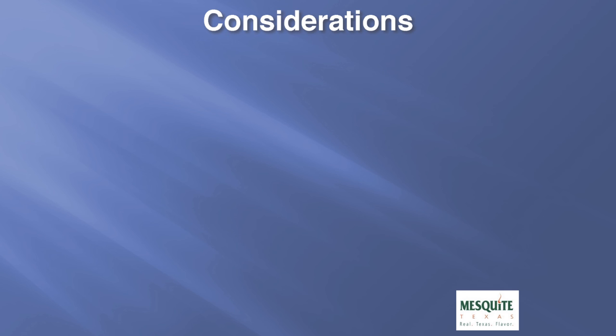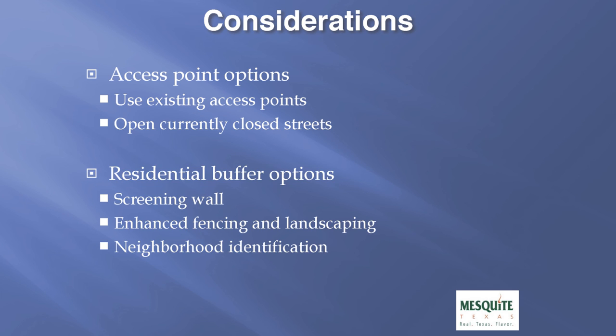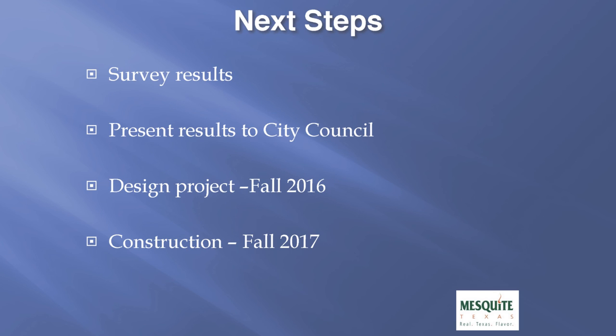The considerations we're looking for in public input at this step of the preliminary design include the access points through the corridor — whether this project needs to maintain the existing access points or open the currently closed residential streets. We're also seeking input on options within the residential buffer, such as a screening wall, enhanced fencing and landscaping, or neighborhood identification. The next steps include obtaining survey results mailed to residents adjacent to this project, presenting those results to City Council for direction on final design. Once direction is obtained from Council, design could begin in the fall of 2016 with construction anticipated by the fall of 2017.